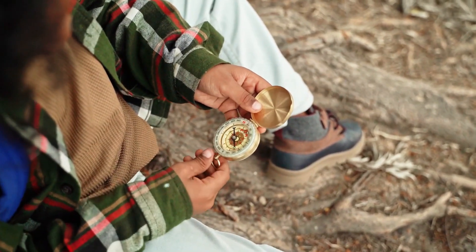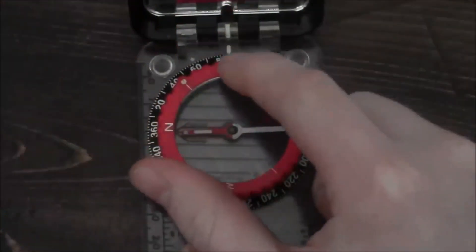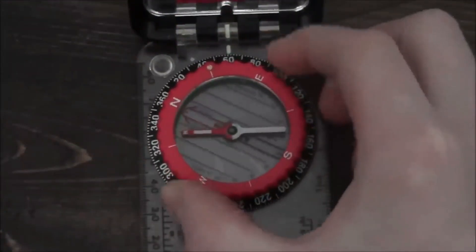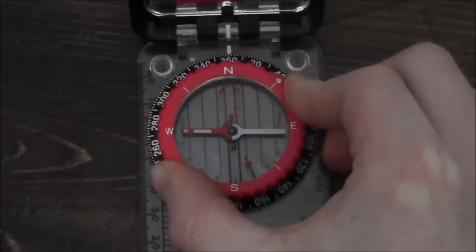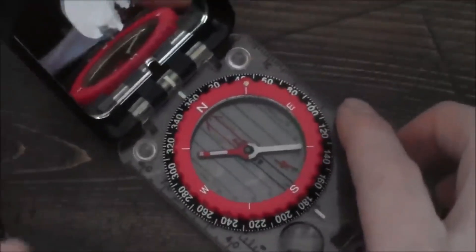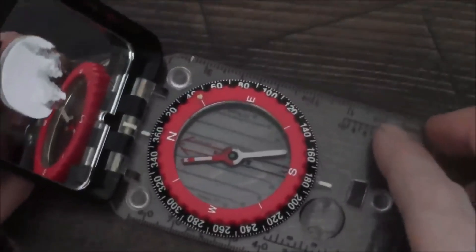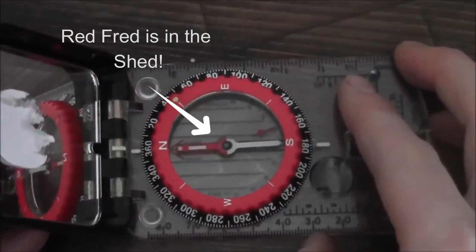We call him Red Fred. Let's say you want to travel to the North — hold the compass flat in front of you, turn the dial until the North is lined up with the direction of your travel. Then, keeping the compass flat in your hand, turn your body until you put Red Fred in the shed. Now you know you're facing North.